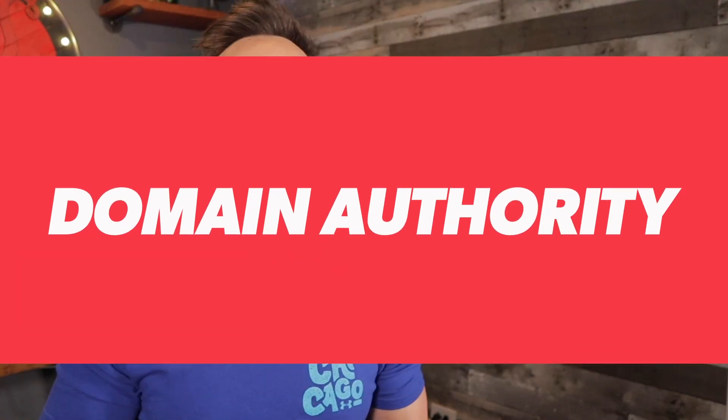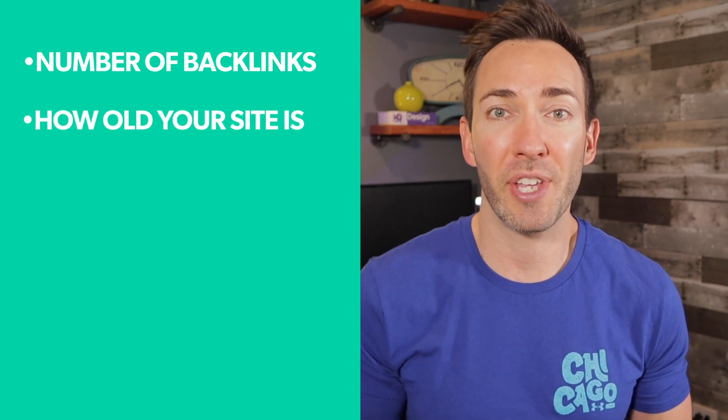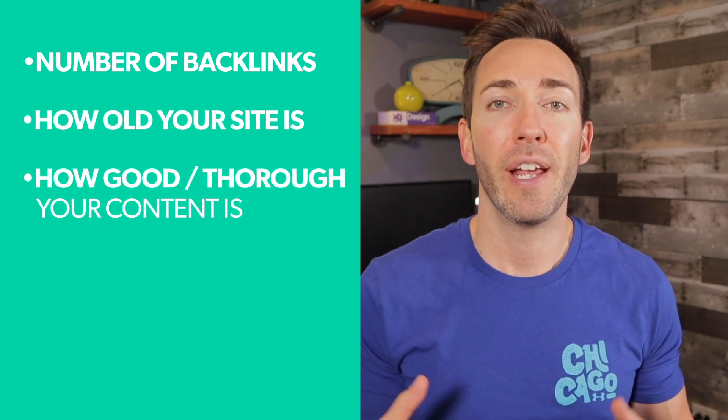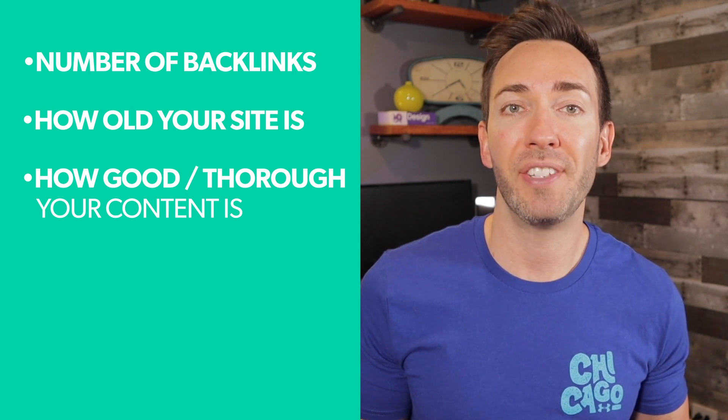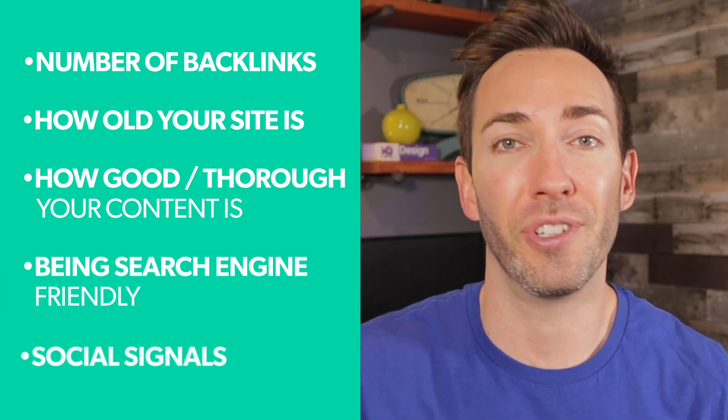The next ranking factor is what we call domain authority. This is an unofficial search engine ranking score that can basically predict how well a website can rank in searches. There are a lot of factors that can improve a site's domain authority, including the number of backlinks pointing to your site, how old your site is, how good and thorough your content is, being search engine friendly, and social signals.